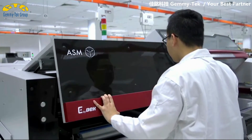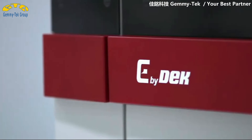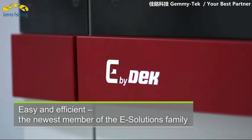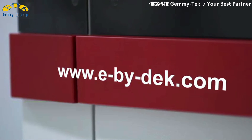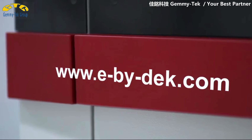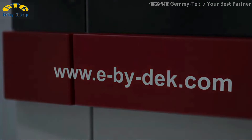E-Solutions — the new standard, everything from a single source. The world's leading supplier of electronics manufacturing equipment. Get in touch with us.